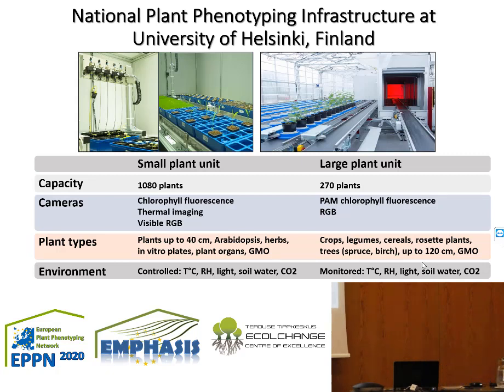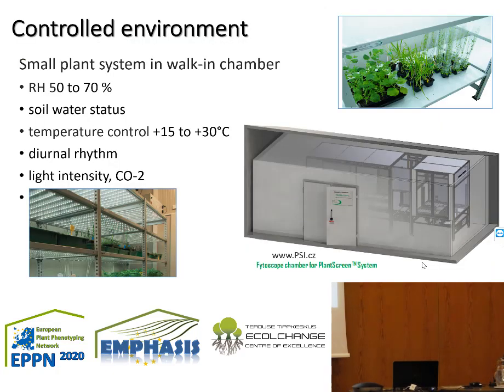In Helsinki, we have two high throughput units. We have a unit for small plants, for 1000 plants, with basic imaging sensors and up to 40 centimeter plant size. Then we have a large plant unit for 270 plants with chlorophyll fluorescence and RGB, where we can measure plants up to 1 meter 20. The small plant unit is in a controlled environment where we can modify humidity and temperature.